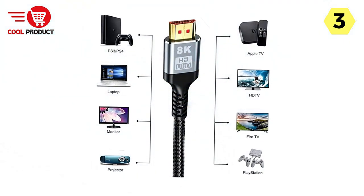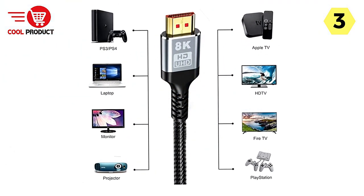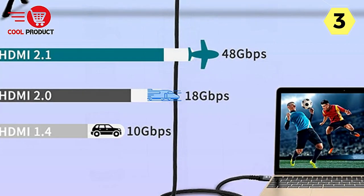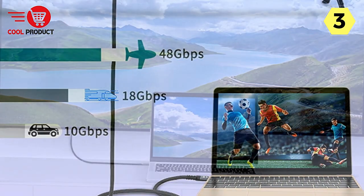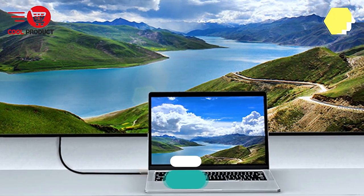In conclusion, the ILOF 8K HDMI cable lives up to its promise of durability and performance. It's a reliable choice for anyone seeking a robust HDMI cable that can handle the demands of modern high-definition content. Whether you're a gamer, a professional, or a home entertainment enthusiast, this cable is an investment that won't disappoint.